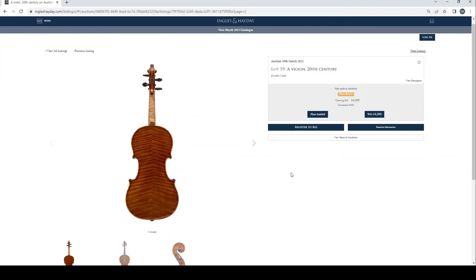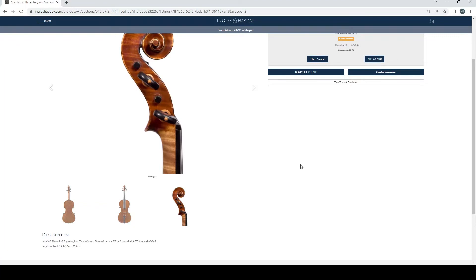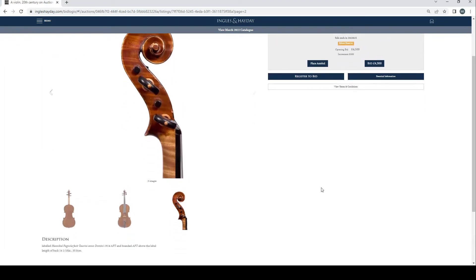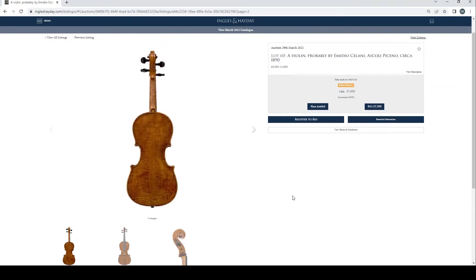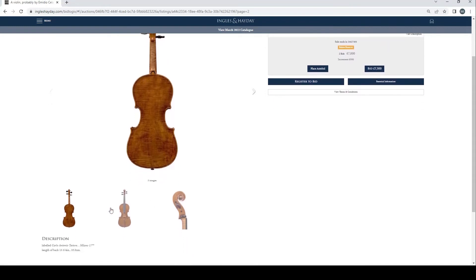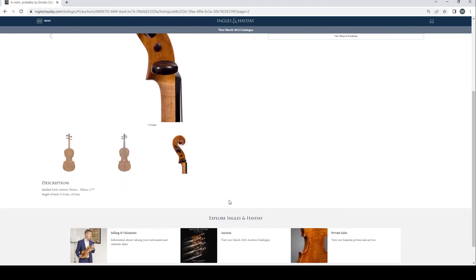Violin, 20th century, no bids so far, length of back 35.8cm. You can request additional information and a condition report. A violin probably by Amedeo Soliani, Ascoli Piceno, circa 1890, two bids at £7,000, estimate £8,000 to £12,000, length of back 35cm — interesting scroll.